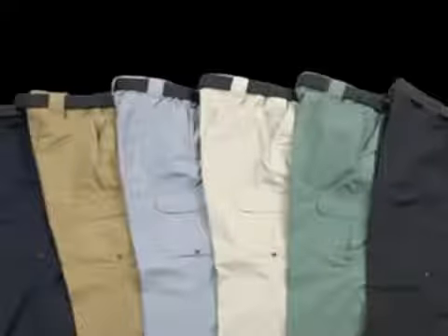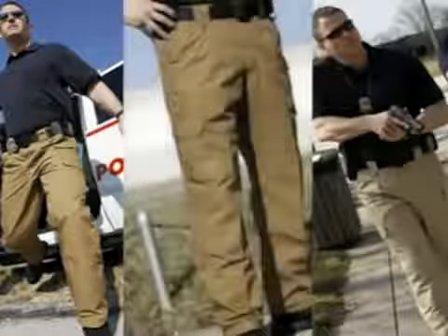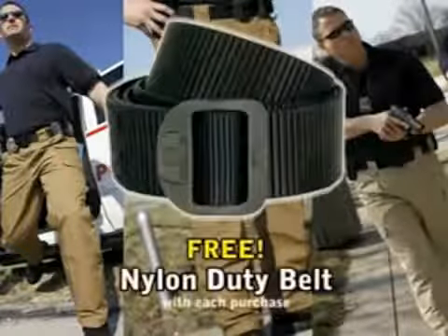Propper's Lightweight Tactical Trousers are available in six colors, including new gray and coyote. Check out Propper's Lightweight Tactical Trousers — an incredible value — and get a free nylon duty belt with each pair.